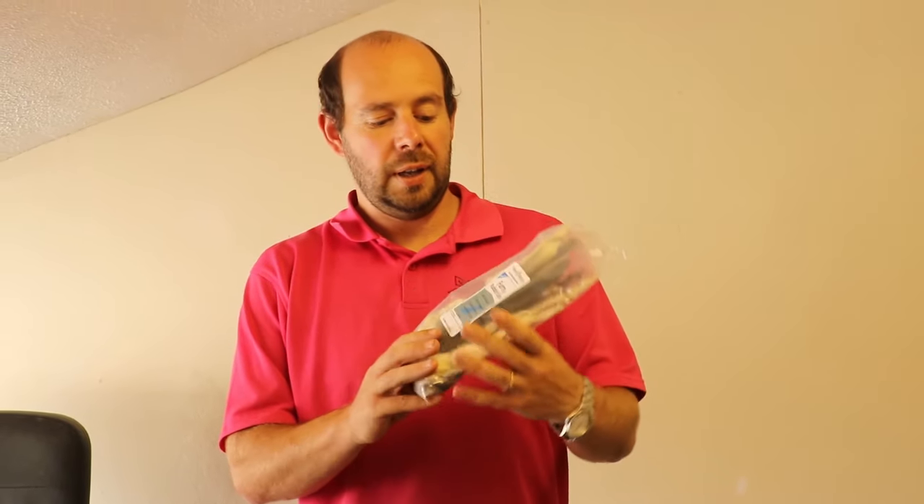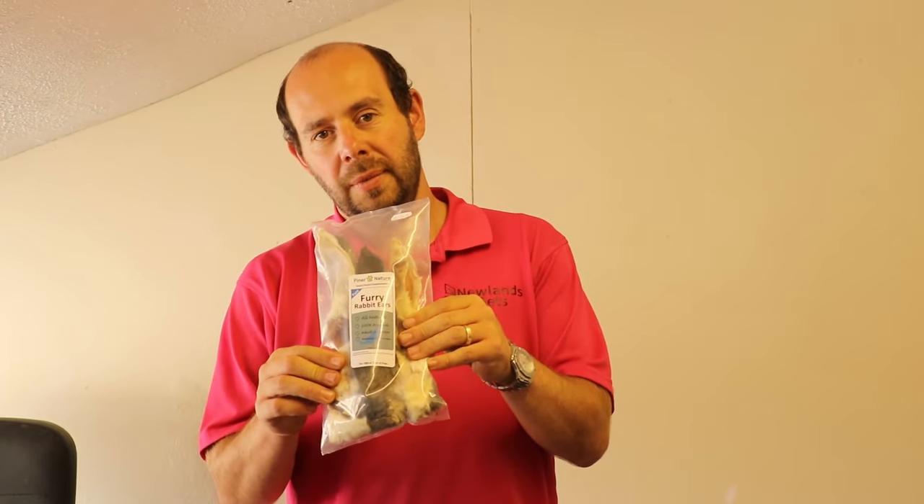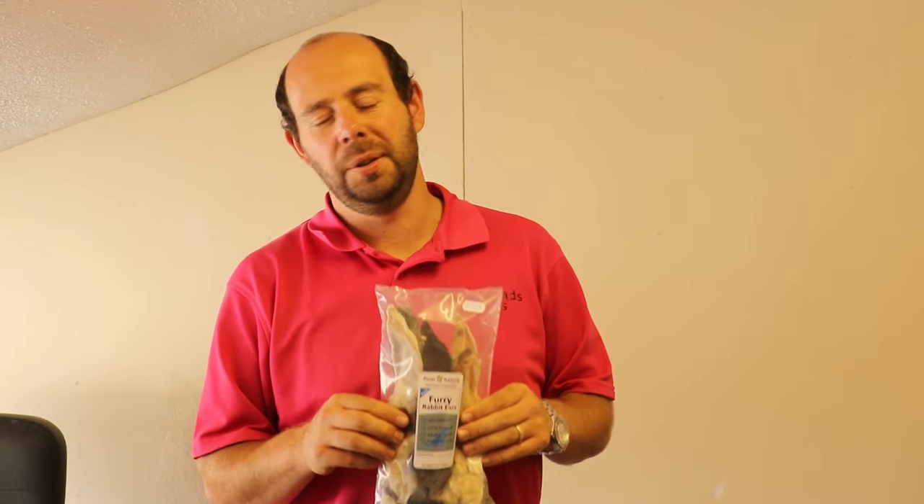People are always asking us for more natural chews for their dog, something they can give them that doesn't have any additives or anything like that. So these rabbit ears with fur on them are very, very popular — dogs seem to love them.